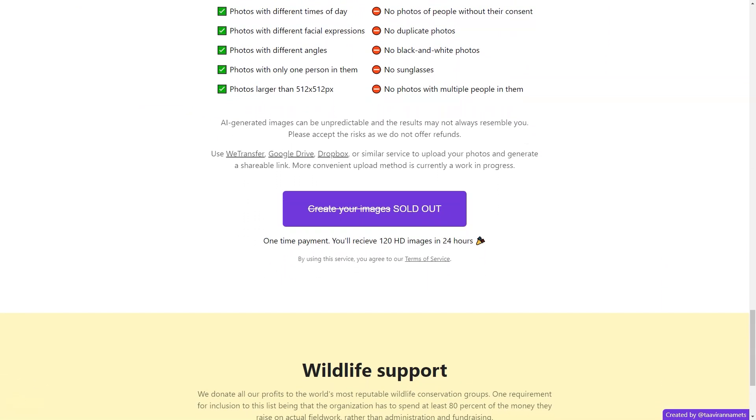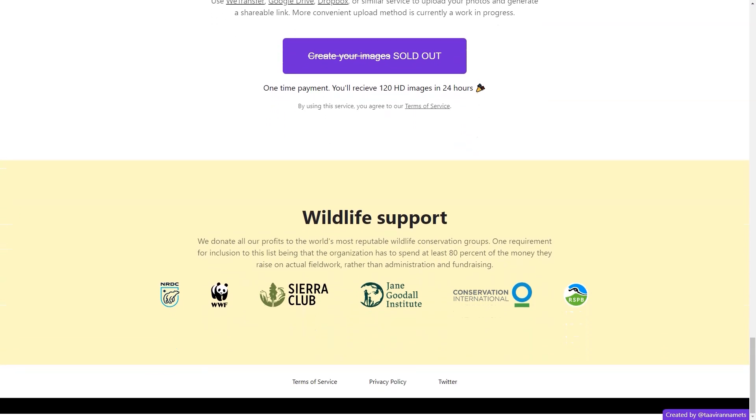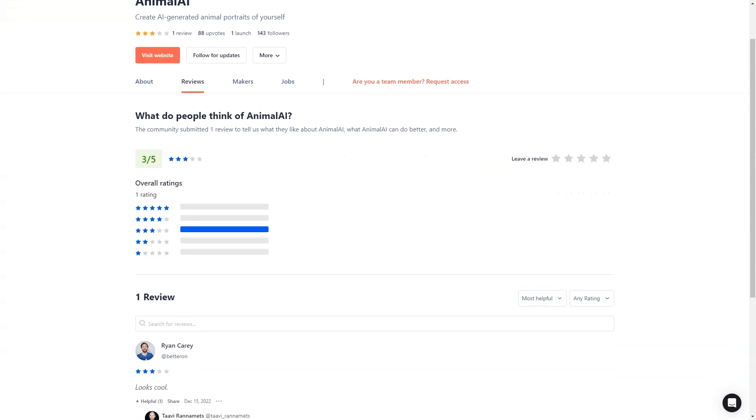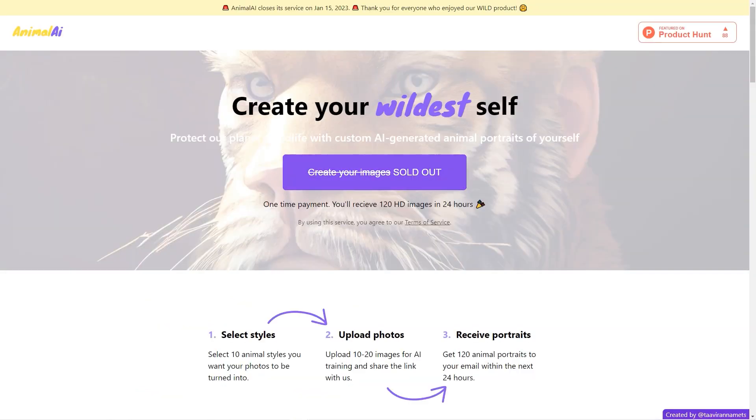When uploading your photos, ensure they are larger than 512 by 512 pixels and feature only one person. To avoid any issues, be sure to steer clear of pictures that are nude, black and white, or taken without consent. Keep in mind that the AI-generated portraits may be unpredictable, so no refunds are offered.